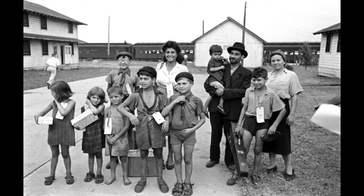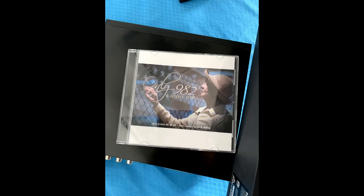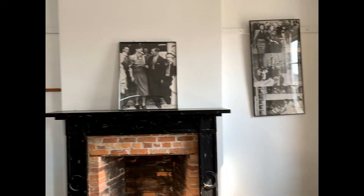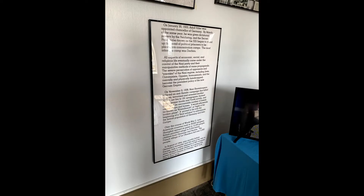During World War II, refugees from the Holocaust were actually being sent to the fort in order to protect them from what was going on in their countries. When we were there, there was actually a DVD playing in one of the rooms explaining what their time was like there. Following the war there was debate as to whether these refugees should be able to stay and become citizens, though they were eventually allowed to do so.